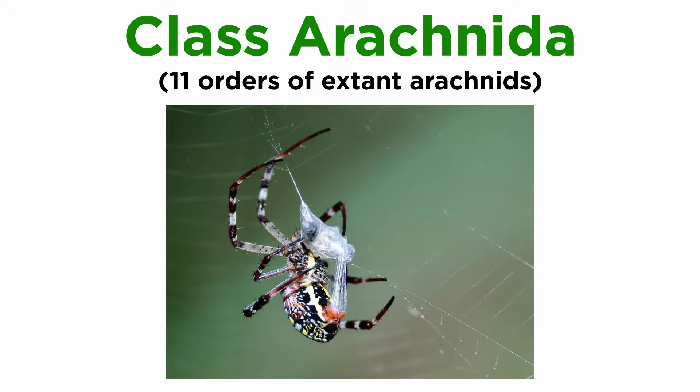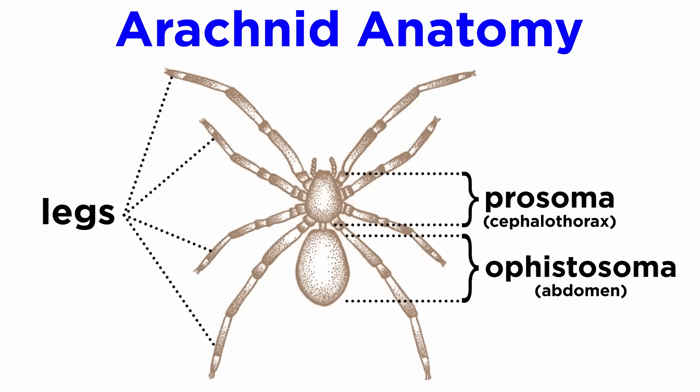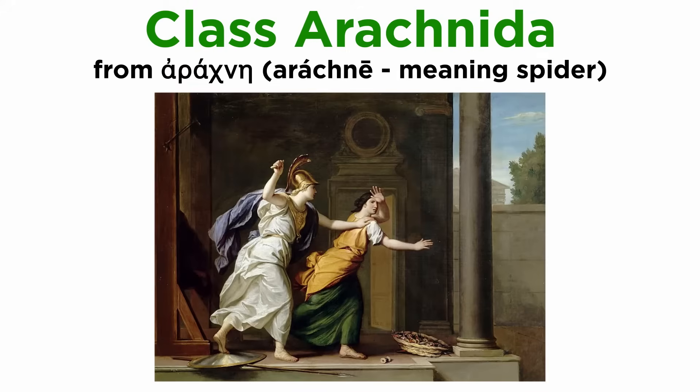Class Arachnida, commonly referred to as arachnids, is by far the most biodiverse and numerous class of Chelicerata. Nearly all adult arachnids have eight legs attached to the cephalothorax or prosoma. The name arachnid comes from the Greek arachne, meaning spider, from the myth of the human weaver Arachne, who was turned into a spider.